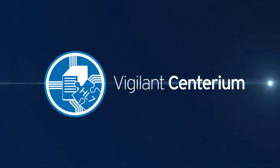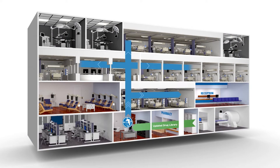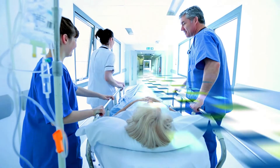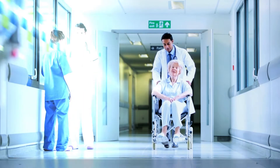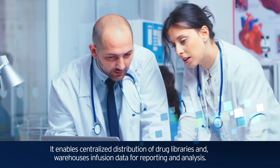Vigilant Centarium is the data management platform that provides wireless connectivity between up to 4,500 Agilia Connect pumps and Vigilant MasterMed and Vigilant Insight software. It enables centralized distribution of drug libraries and warehouses infusion data for reporting and analysis.